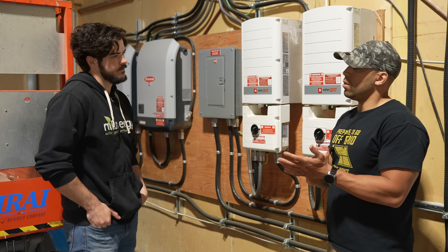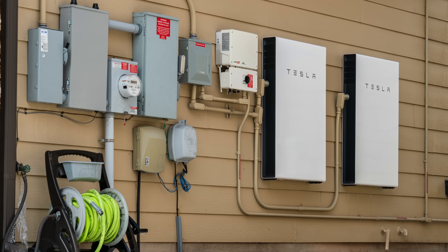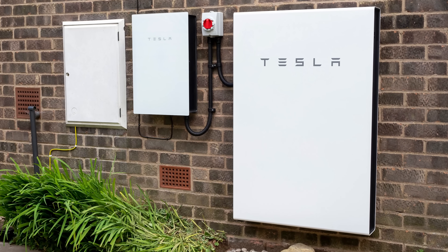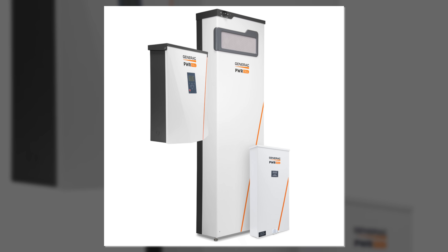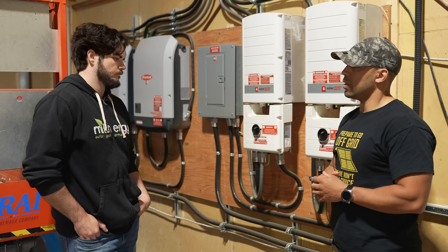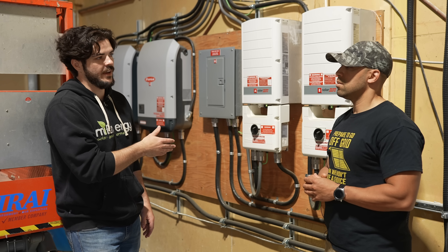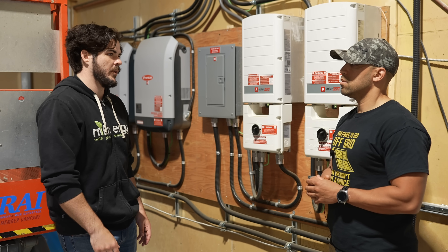What about batteries? We install Tesla Powerwalls — hard to get right now with big lead times — but we've installed quite a few. We also install Generac batteries, which are a lot easier to get, and those are lithium. They're best for storing energy when you're not using it and deploying it at night, so on a day-to-day cycle you're optimizing when you use your solar power. Otherwise it hits the grid and you're only getting a partial credit for what you send back.